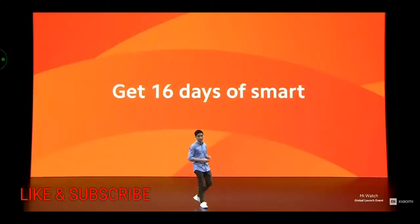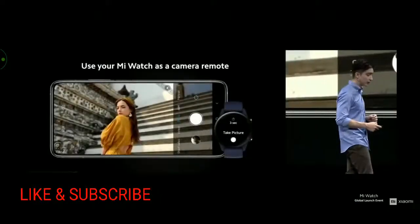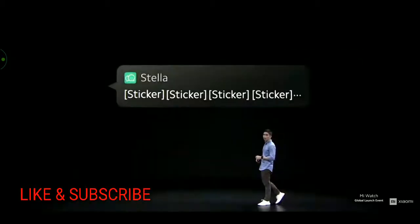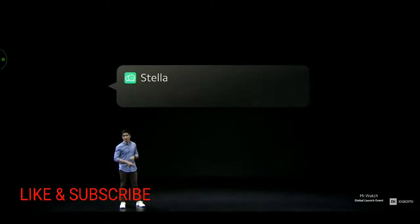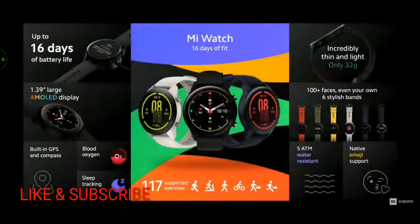Mi Watch also has 16 days of smart features. It comes with a built-in voice assistant so you can check the weather, set alarms, and control your AIoT devices. There's a built-in camera shutter mode so you can easily take selfies with just a tap. And you can read messages with full emoji support directly on your wrist — no need to open your phone. Summing it up: Mi Watch has 16 days of battery life, a large bright AMOLED display, GPS, blood oxygen monitoring, sleep tracking, emoji support, and 117 supported exercise modes.